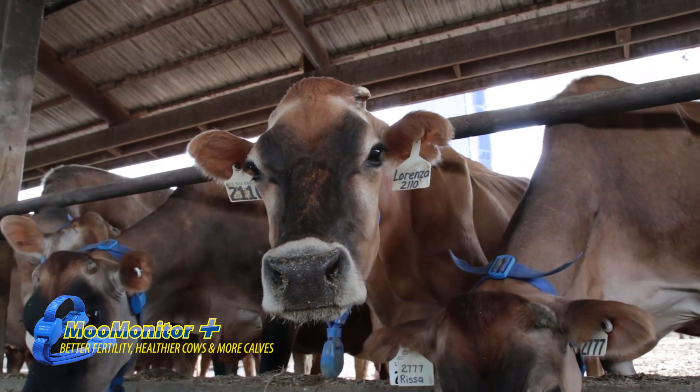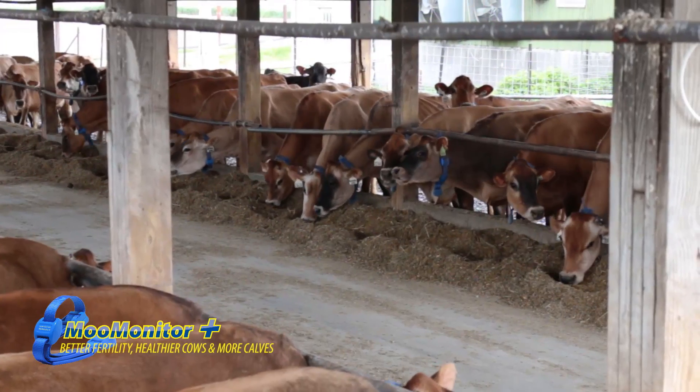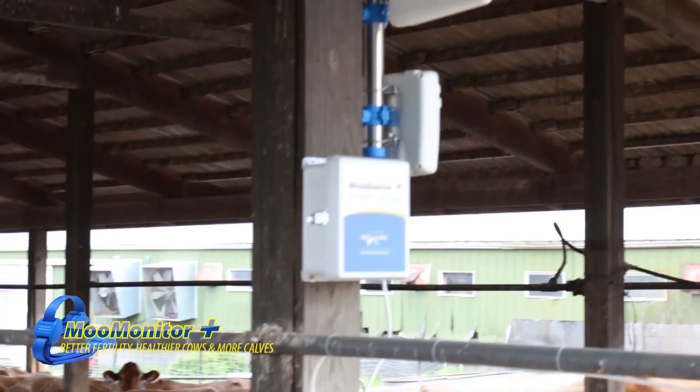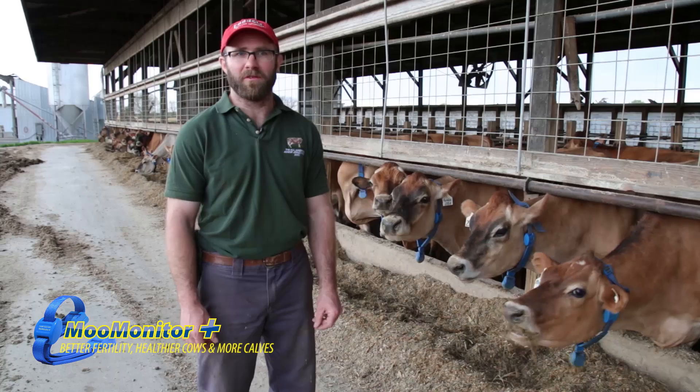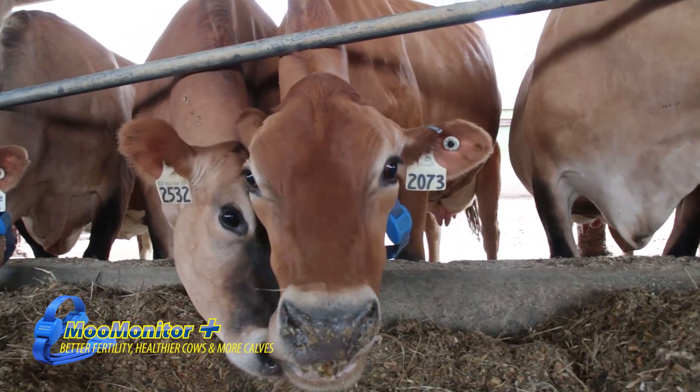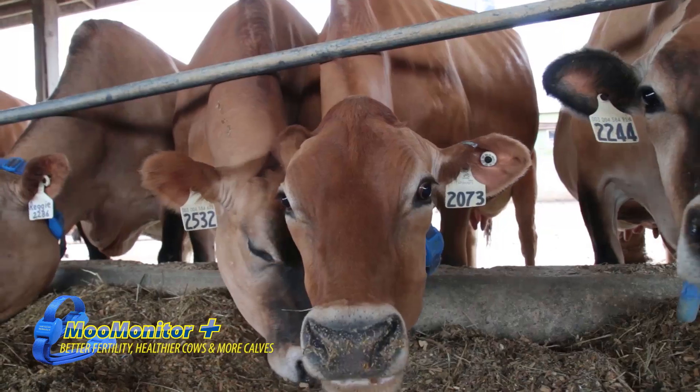We had a technician coming from an AI company doing the tail chalking and breeding, and we've just eliminated the labor on the tail chalking. Right now we're still having the technician do some of the breeding — I look at the app and when cows show up in heat I send him a text message and he stops in and breeds them. So he's not spending an hour and a half here tail chalking cows, and we're getting better heat detection anyway.